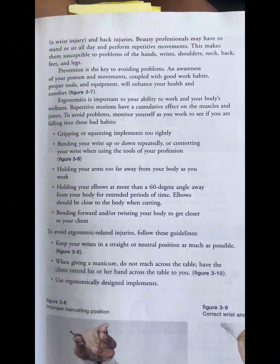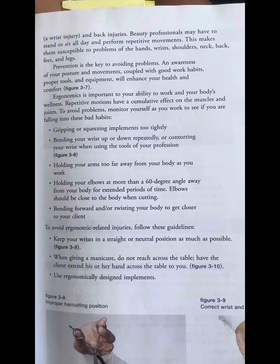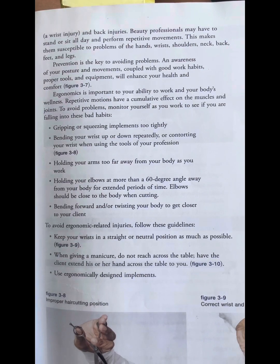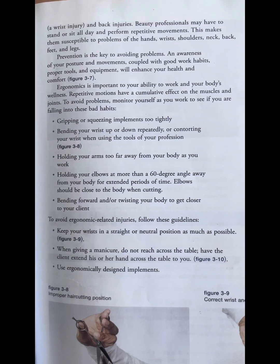Beauty professionals may have to stand or sit all day and perform repetitive movements. This makes them susceptible to problems of the hands, wrist, shoulders, neck, back, feet, and legs.